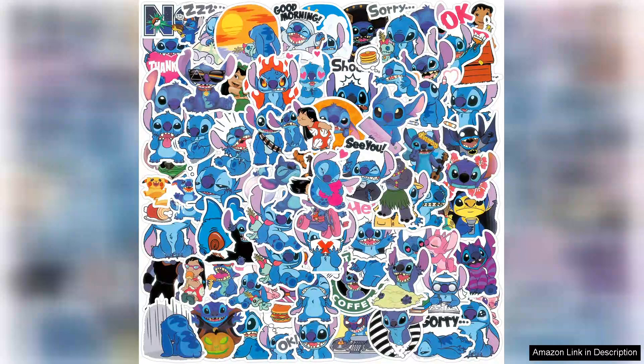The only downside is that I wish the pack included even more designs as I can't get enough of them. However, the current selection is still impressive and provides plenty of options for customisation. Overall, I highly recommend the 100 PC Stitch stickers to anyone looking to add a touch of charm and personality to their belongings. They're affordable, vibrant and made with quality in mind. You won't be disappointed.